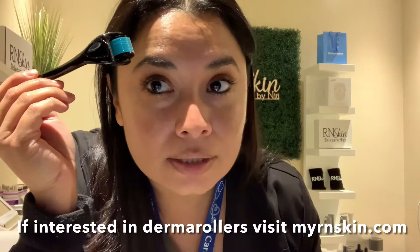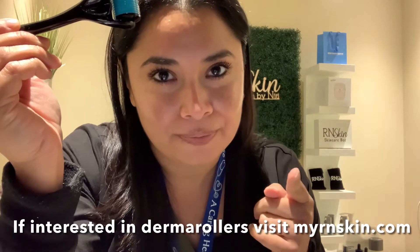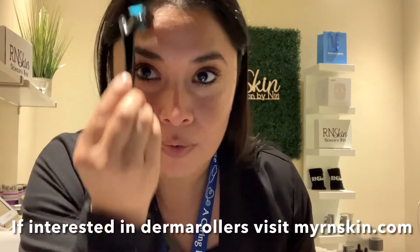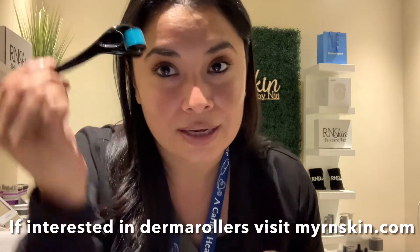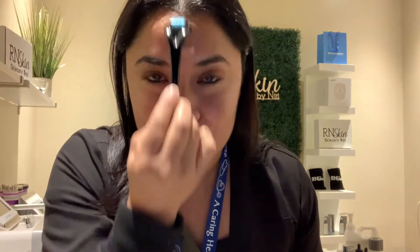You go horizontally — count 1, 2, 3, 4, then lift. That's the secret: lifting. Then go vertically — 1, 2, 3, 4, lift. Always lift, never drag. I'm working on my 11s right here — those little lines are so annoying. Derma rolling really helps with that. Once you get used to it, this takes literally no time.